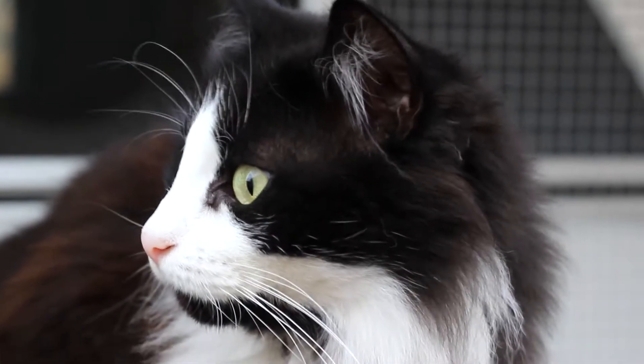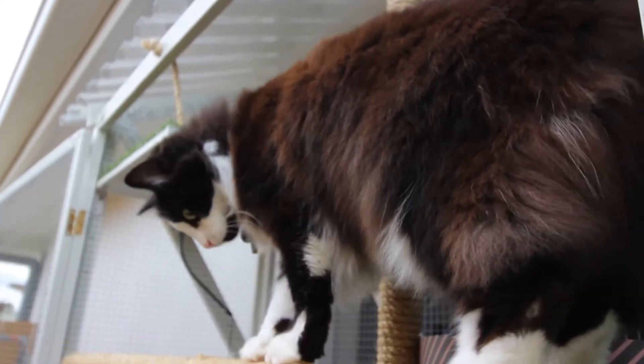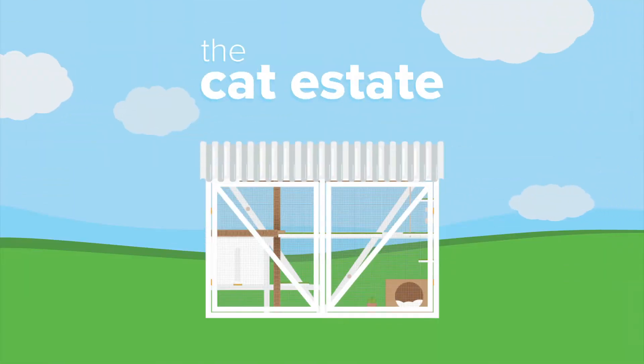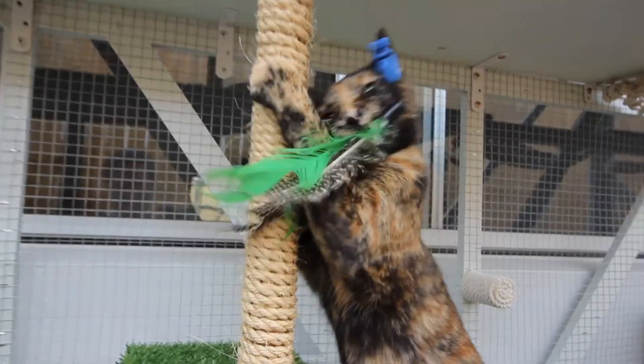Meanwhile, Elsa prefers to have a comfortable spot to survey her surroundings. Therefore, the use of big platforms positioned at various heights afford different views to allow Elsa to watch her favourite TV show, The Great Outdoors. The Cat Estate is not just some cat enclosure — it is a home made for cats, by cats.